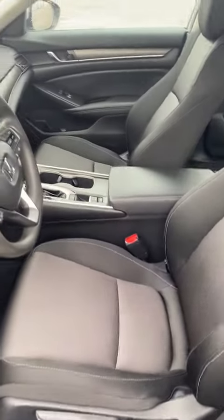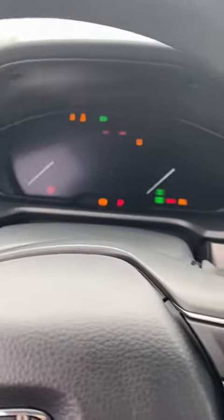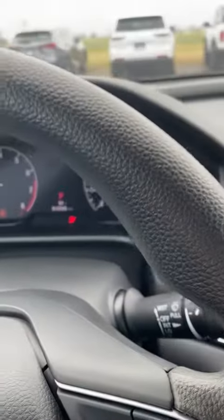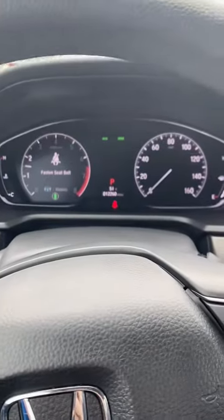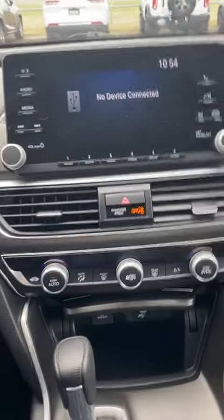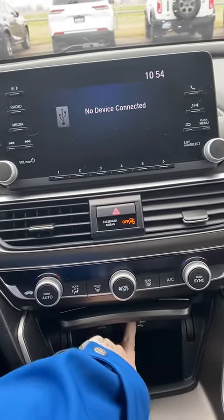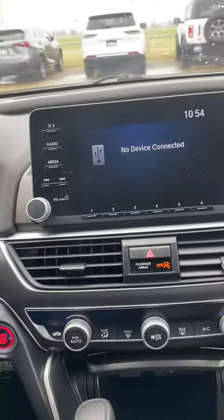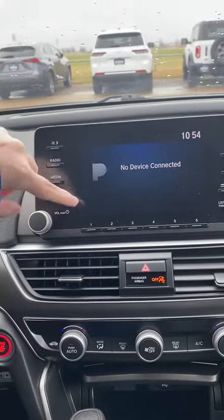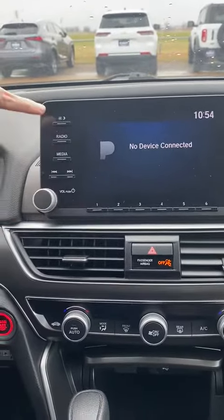Super clean interior. It's got the push button start on here. 12,000 miles. Here's the center console — we have the dual climate control, and we have a USB down here for a phone plug-in. All kinds of information on here.